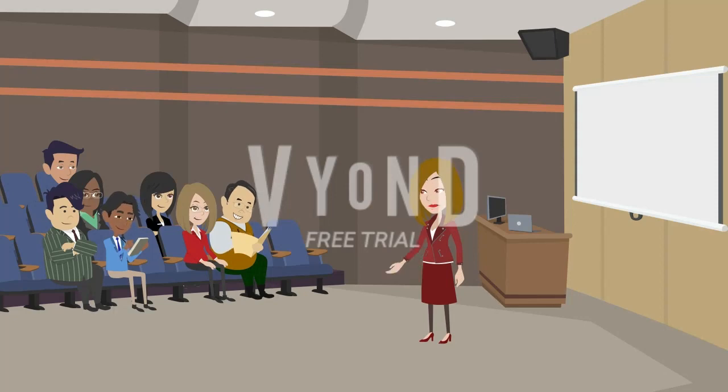1. Read widely. Reading is one of the most effective ways to build vocabulary. Make it a habit to read books, newspapers, magazines, and online articles in English. Choose a variety of topics that interest you, as this will expose you to different words and phrases. When you come across unfamiliar words, look them up in a dictionary to understand their meaning and usage.